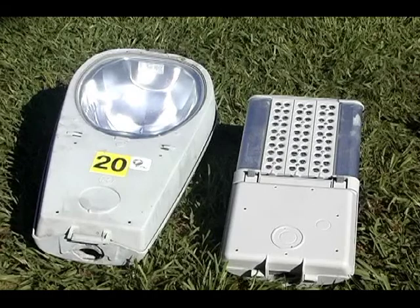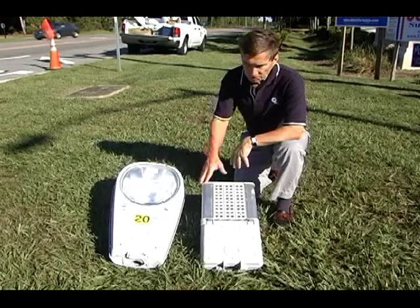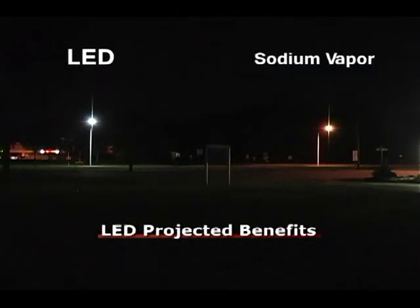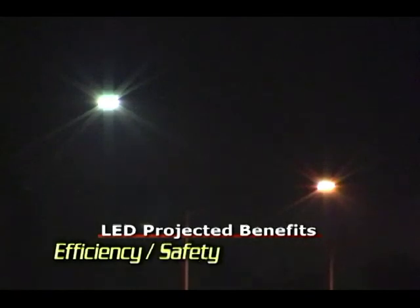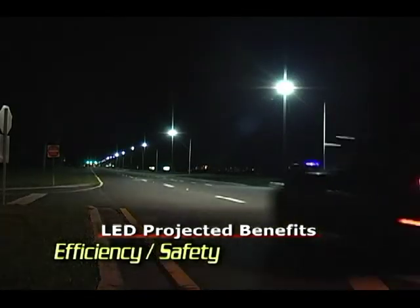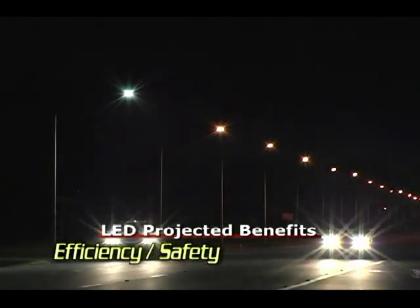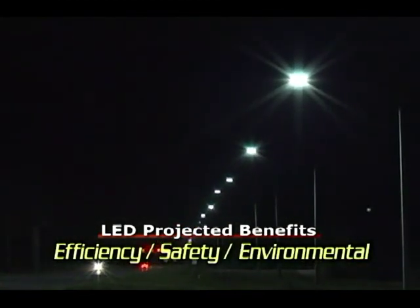Here you can see a side-by-side example of the two technologies: the existing high-pressure sodium vapor versus the LED, or light-emitting diode, technology. The projected benefits of LED are really threefold. Number one is efficiency, in that it could lead to possible cost reductions. Secondly, there is the safety factor — LED lights emit a cleaner, brighter, and frankly a better light. It's a whiter light as opposed to the amber glow from the traditional sodium vapor technology commonly used today. And thirdly, there is the environmental factor in that LED technology does not use any lead or mercury.